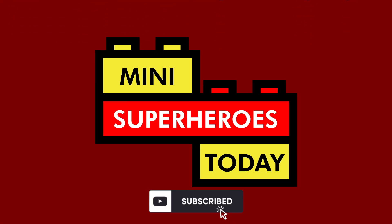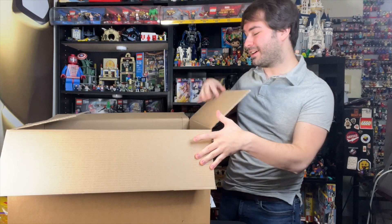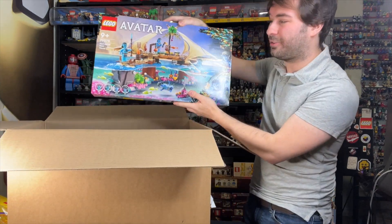What is up, you guys? This is Mini Superheroes Today. Hey guys, Jonathan here. It's always an exciting day when a big box from LEGO arrives, and today we've got some cool stuff here. It's some sets that aren't out yet, but they have been revealed — they are the Avatar Way of Water sets.